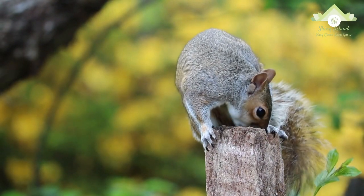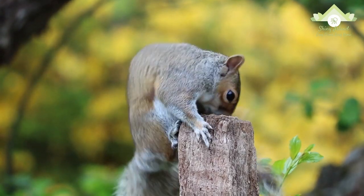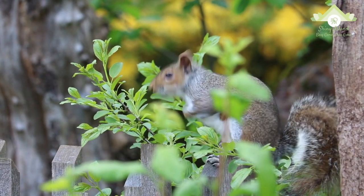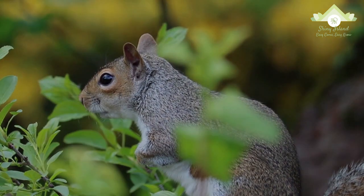Squirrels are generally small. They have slender bodies with bushy tails and large eyes. Their fur is soft and silky, though much thicker in some species than others. In most squirrel species, the hind limbs are longer than the forelimbs, while all species have either four or five toes on each paw.